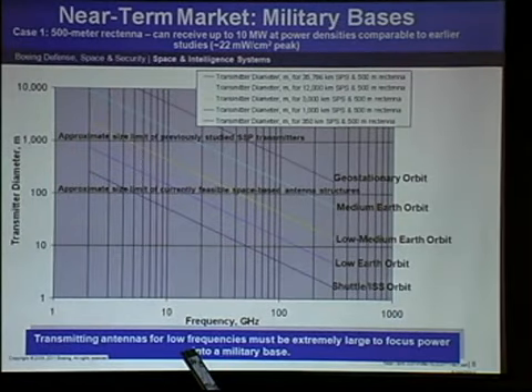If you have a 500-meter rectenna on a military base at reasonable power densities, what you get integrating over that area is about 10 megawatts — the numbers work out nicely. But once you know DR, you've got to look at the space segment and figure out how big the antenna needs to be. Looking at classic geostationary orbit at 2.45 gigahertz, you see impractically large transmitter diameters. So you have two choices — up the frequency or lower the orbit. Lowering the orbit means you lose continuous view time, but there may be architectures where it pays to do that.